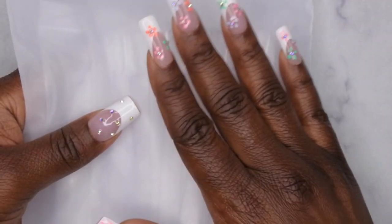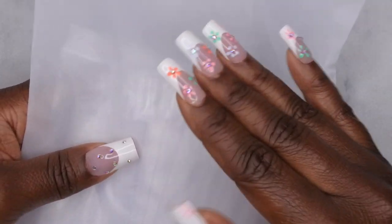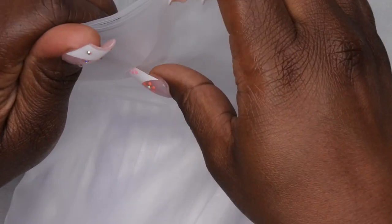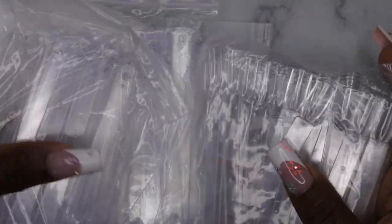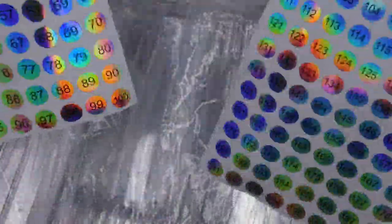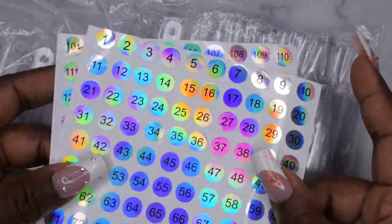I also picked up some more swatch sticks — a three-pack of 50 for five dollars or some change. I love that they're the short square swatch sticks, my favorites for swatching gel polishes. They also came with nail stickers so I could number off my swatch sticks or create a swatch book. Really good deal for just five bucks.